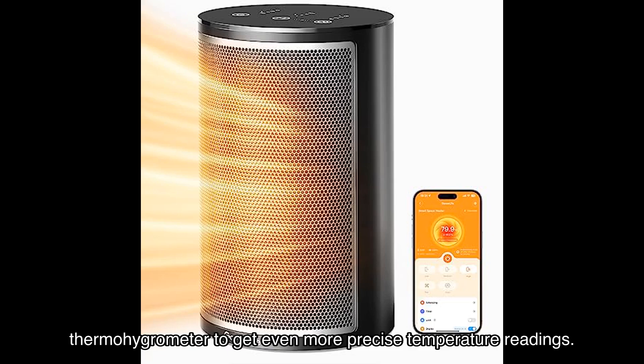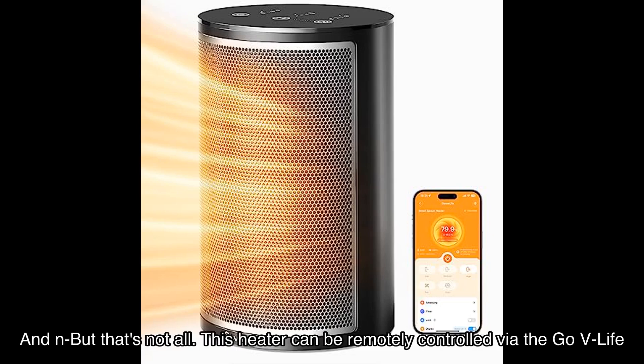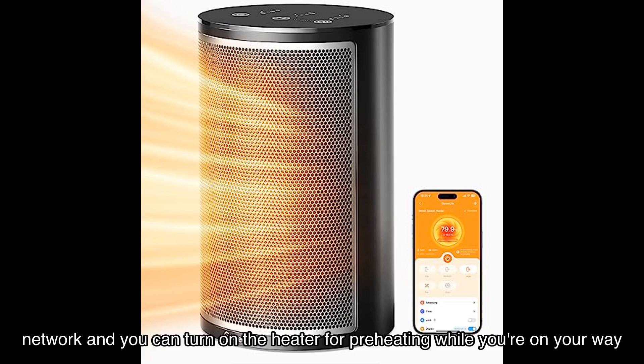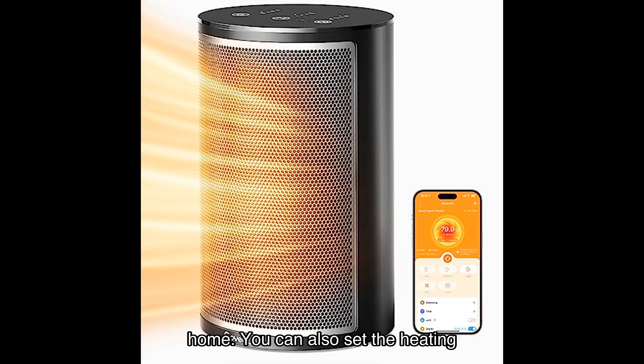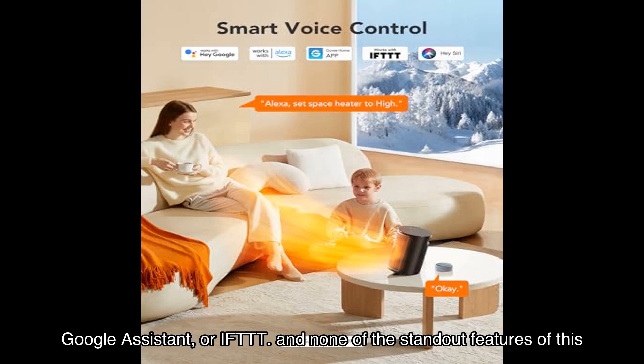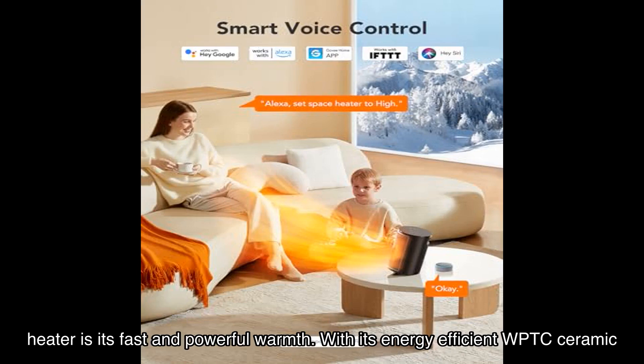This heater can be remotely controlled via the GoveeLife app and voice commands. Simply connect it to your 2.4GHz Wi-Fi network and you can turn on the heater for preheating while you're on your way home. You can also set the heating temperature using voice control with Alexa, Google Assistant, or IFTTT.